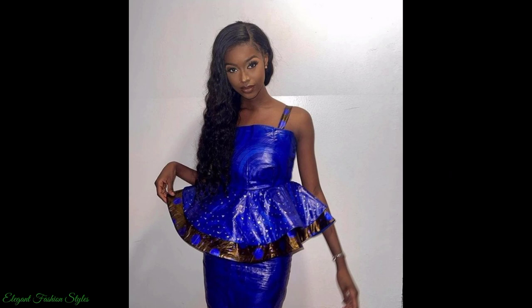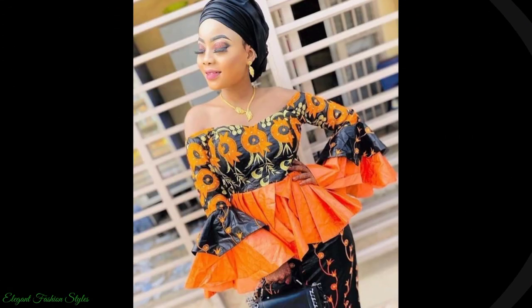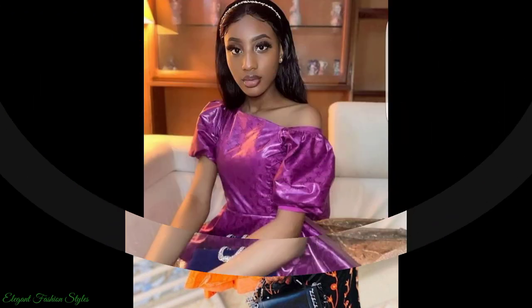This blue one with the bottom embroidered with black — it's so stylish. As well as this orange and black one — very elegant.